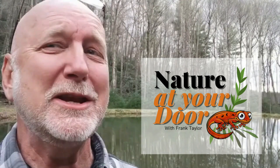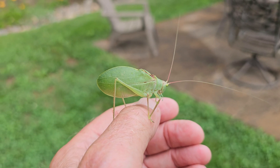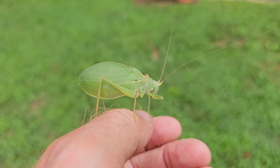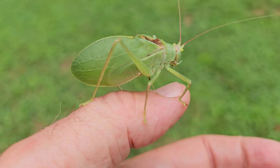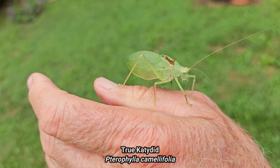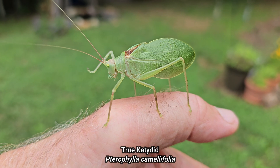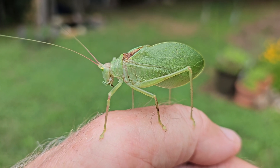A lot of people, while they've heard the katydid, have never seen the true katydid — the real culprit behind the loud night sound. This is the culprit of that almost deafening sound you hear at night, particularly in August, September, and well into October. This is the common true katydid that makes that loud call. Its scientific name is Pterophylla camelifolia.